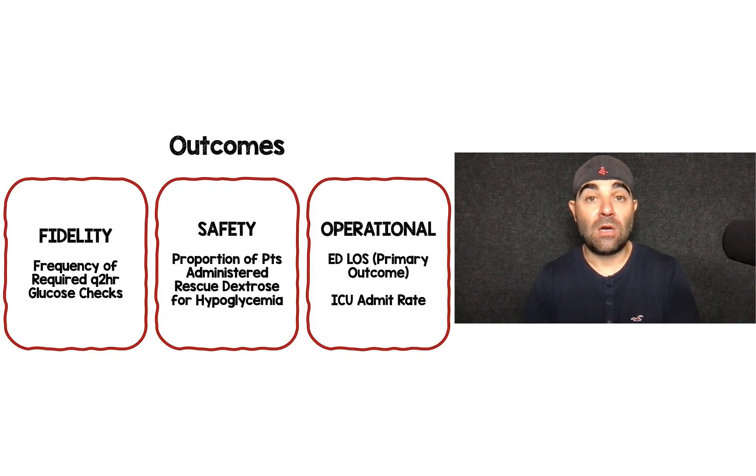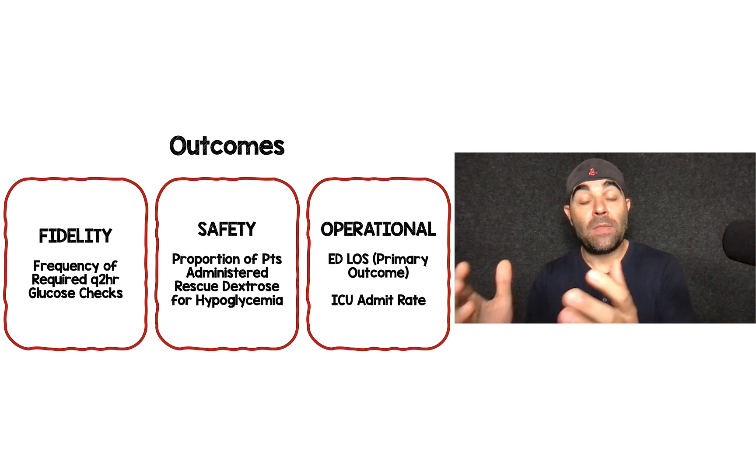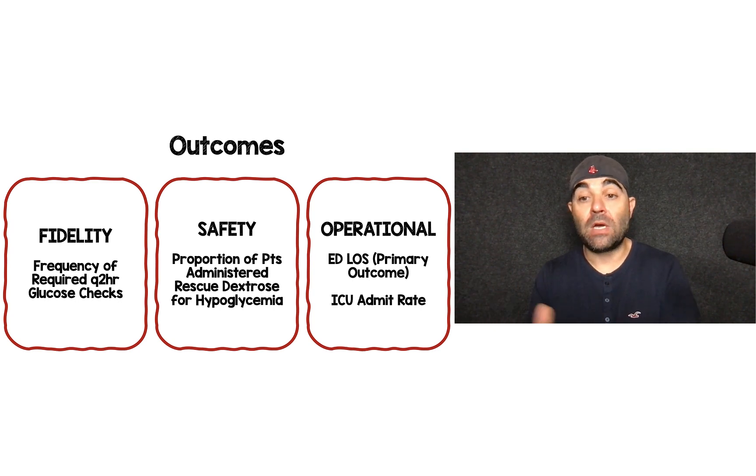The outcomes the authors were looking at were fidelity, safety, and operational outcomes. For fidelity, it was the frequency of required Q2 hour glucose checks — in their protocol, they're supposed to check glucose every two hours. For safety, it was the proportion of patients that ended up needing rescue dextrose for hypoglycemia. And operationally, their primary outcome was ED length of stay, along with ICU admission rate.